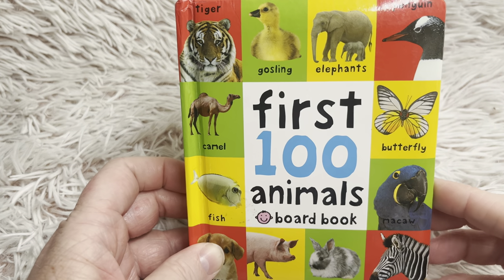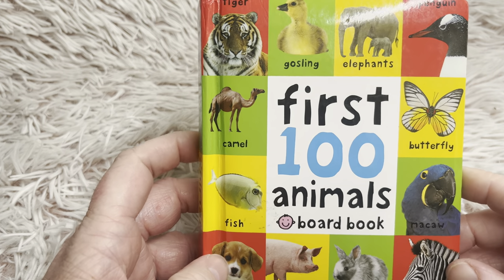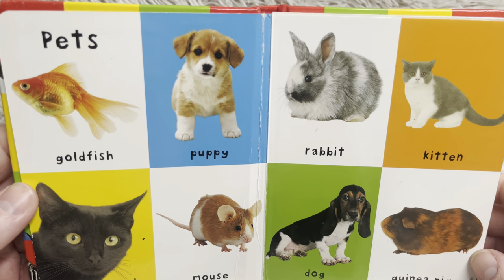Hi friends, thanks for joining us at Book a Day for Little Learners. Today we're going to read First Hundred Animals Board Book. Let's see what our animals are.